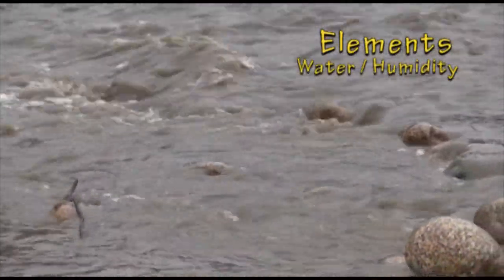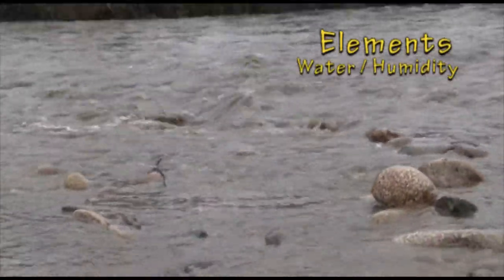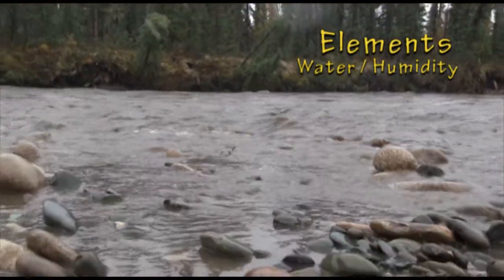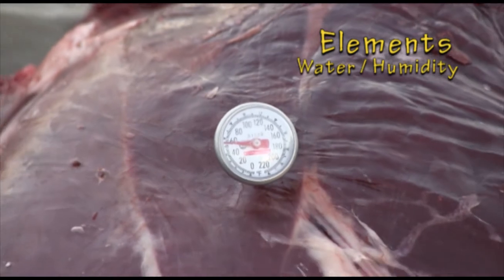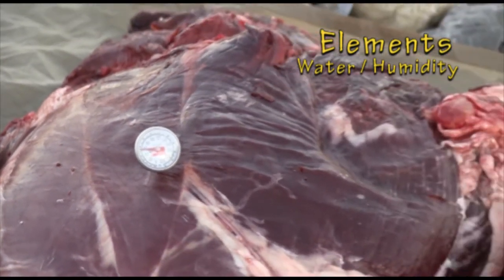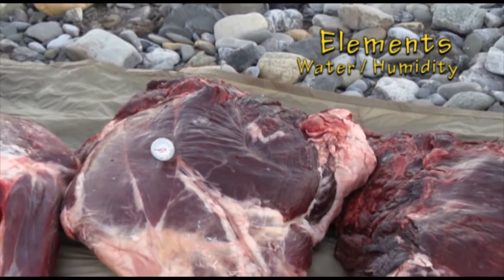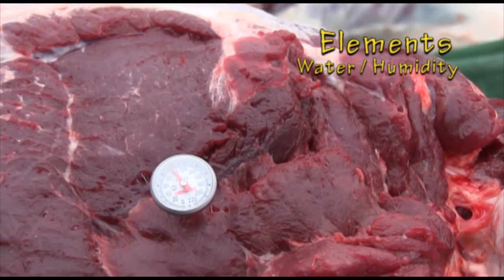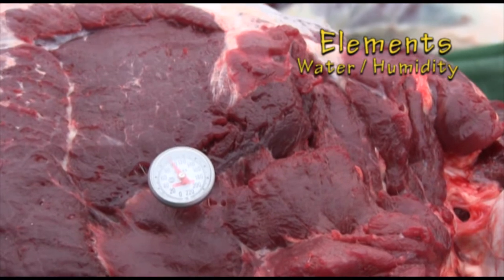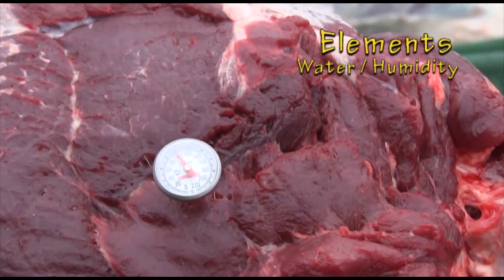Water and humidity are linked together like the blowfly and the maggot — you really can't discuss one without considering the other. Remember that if the relative humidity is low, moisture evaporates more quickly and meat surfaces stay drier. In high humidity, evaporation is retarded and meat surfaces are moist, which increases the risk of bacterial spoilage.